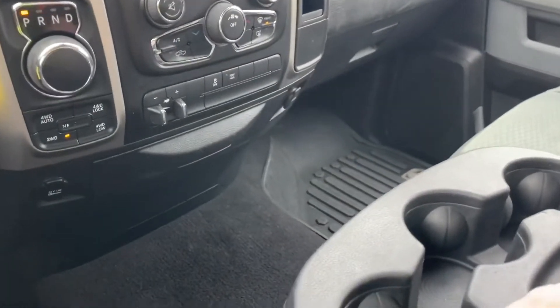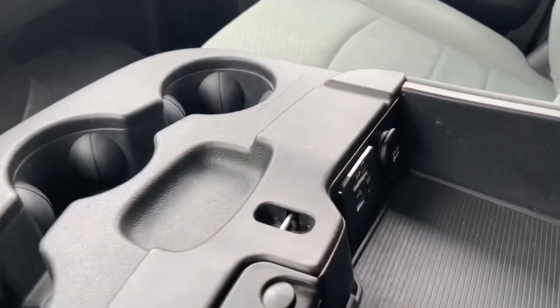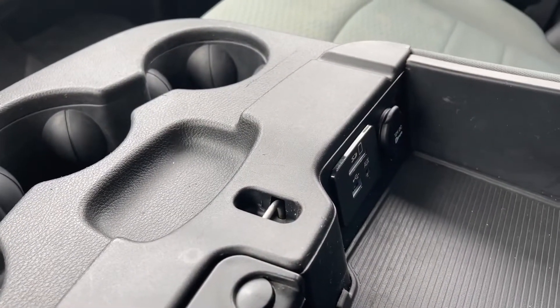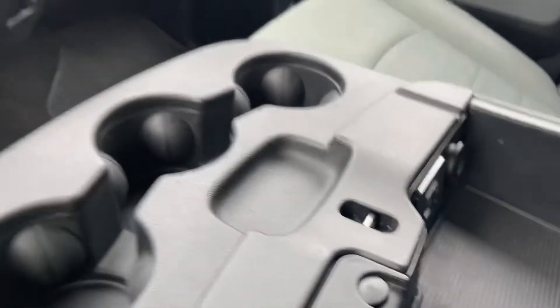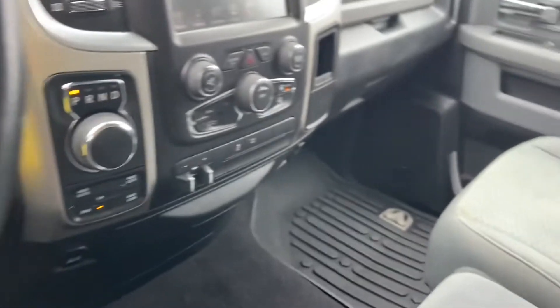In the center are cup holders. You've also got an armrest — you can open that up. You have your 12 volt, SD card, auxiliary line in, and USB. This is navigation ready, so you would need the SD card for that.